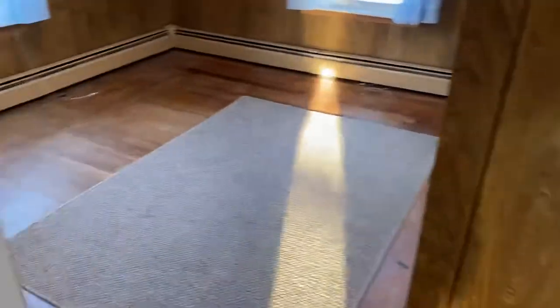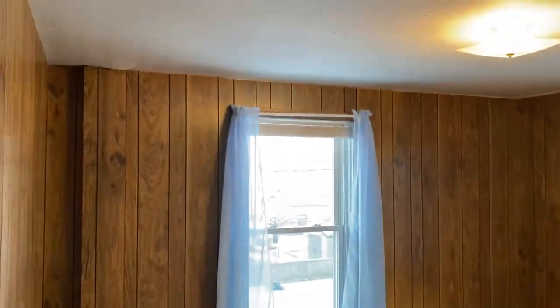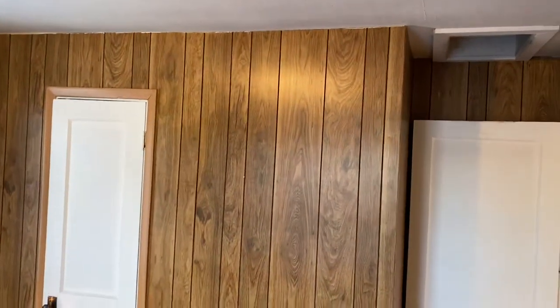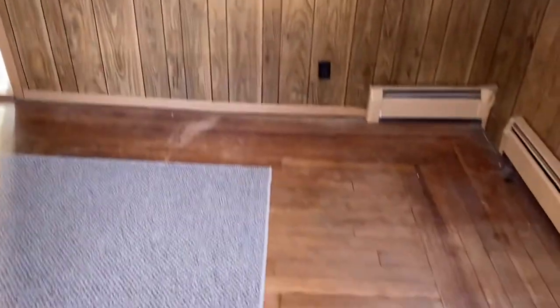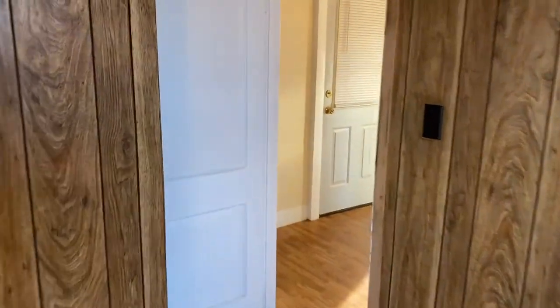If you go straight ahead, you'll find the second bedroom — again, original hardwood flooring here with some wear and tear. We do have an old-fashioned look here with wood paneling, a little darker as a bedroom. Size-wise, very similar; I would say a queen or something smaller would be ideal for this bedroom. You do have a cable connection and an outlet.